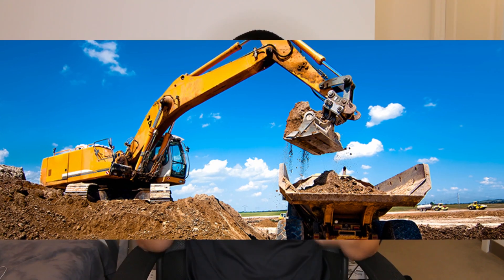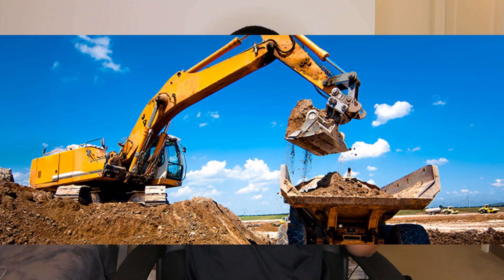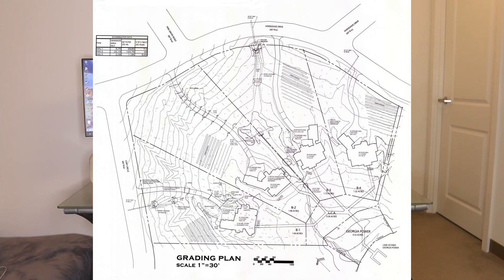One of the first contractors you'll deal with on site is the civil contractor. These are the contractors you see with all the big, cool, heavy equipment. Their main job is to prep the construction site. One way you do that is through grading the site — and by grading, I don't mean a letter grade like saying this is a B minus site. Grading is a term used to determine what the terrain of the site will look like, and this will be shown in your civil drawings.